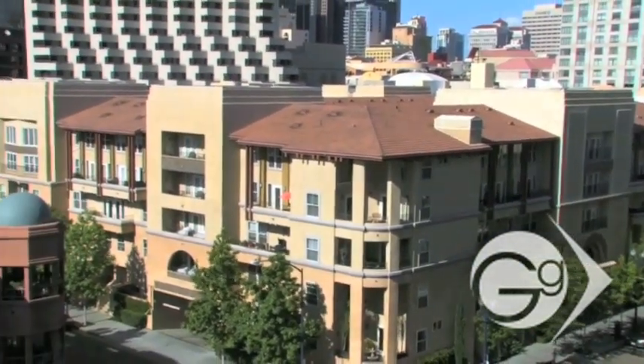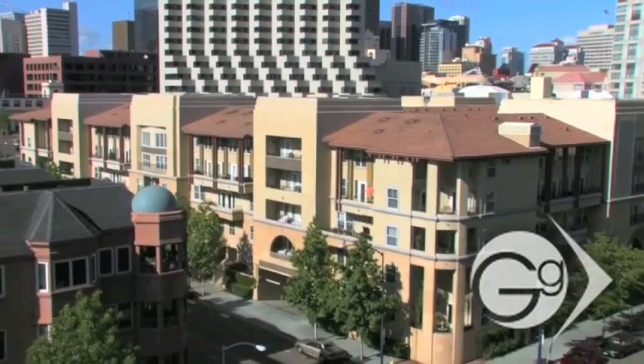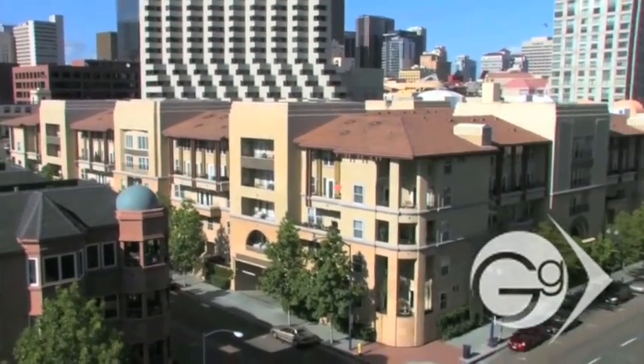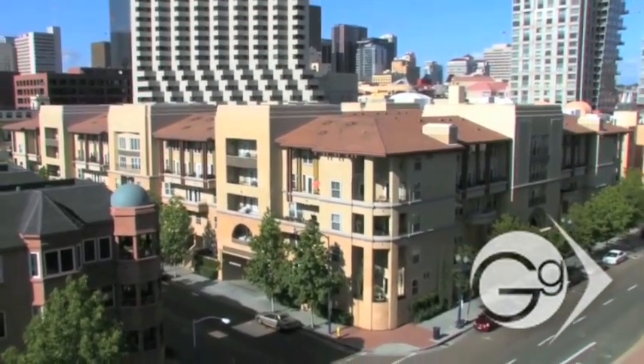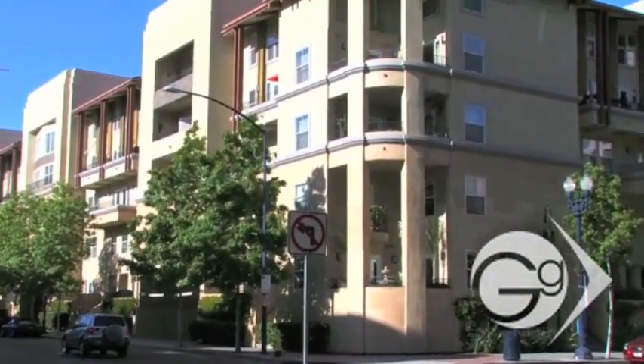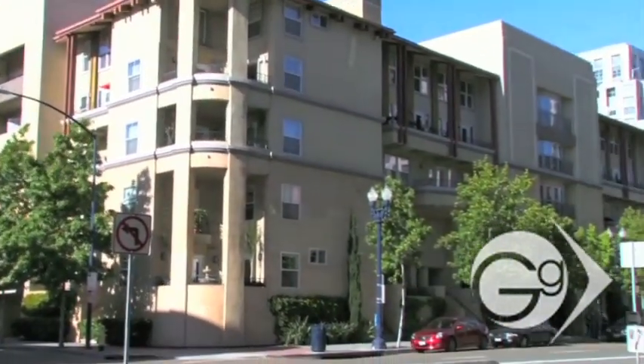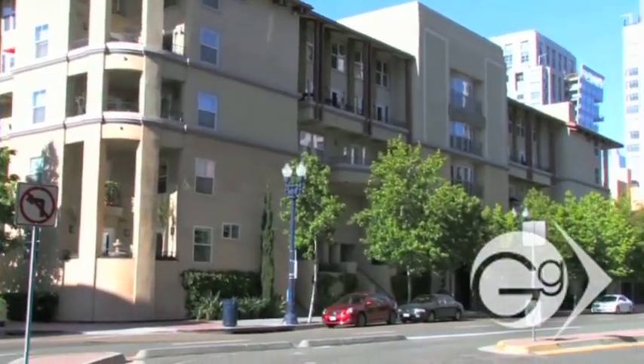Compared to most downtown condo buildings, CityWalk is known for giving its owners some extra living space with unit sizes running up to 1,880 square feet. Units vary from both single as well as two levels for both the one and two-bedroom condos.